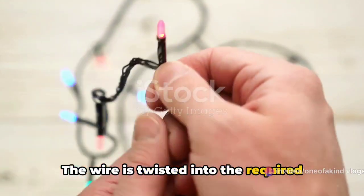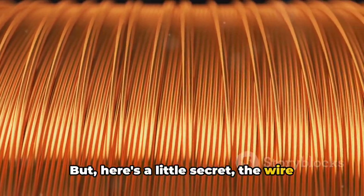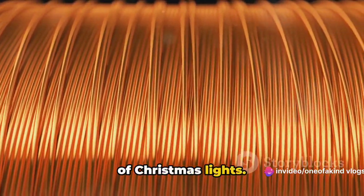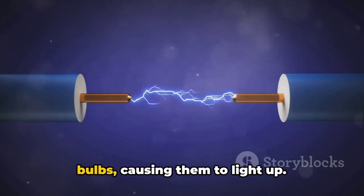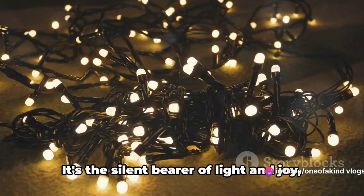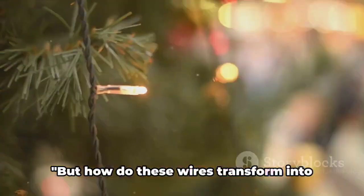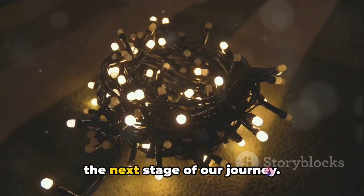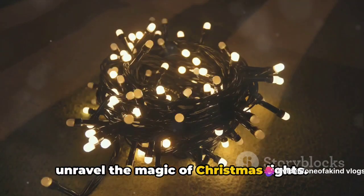Once the wire is cut, it's time to give it some shape. This is where our wire begins to take on the familiar form of Christmas lights. The wire is twisted into the required shape, ready to cradle the bulbs that will soon be attached. But here's a little secret: the wire isn't just a passive carrier. It's an active participant in the magic of Christmas lights. The wire is responsible for conducting electricity from the power source to the bulbs, causing them to light up. So in essence, the wire is the unsung hero of Christmas lights — the silent bearer of light and joy. And without it, Christmas would certainly be a lot less bright.